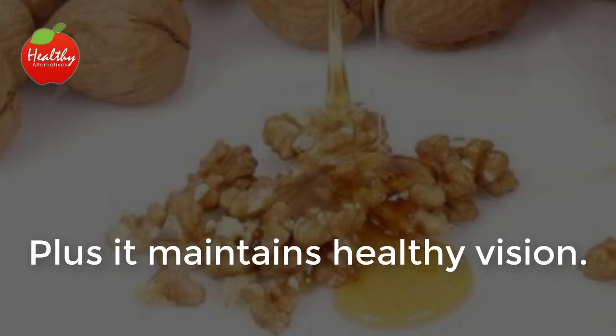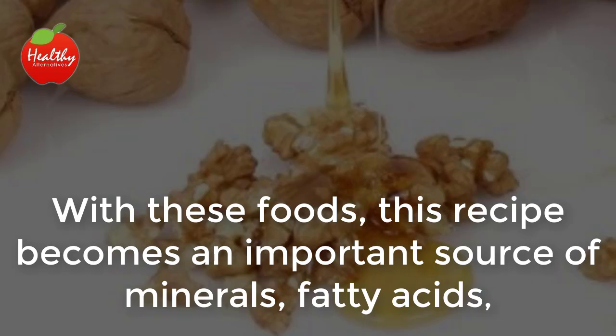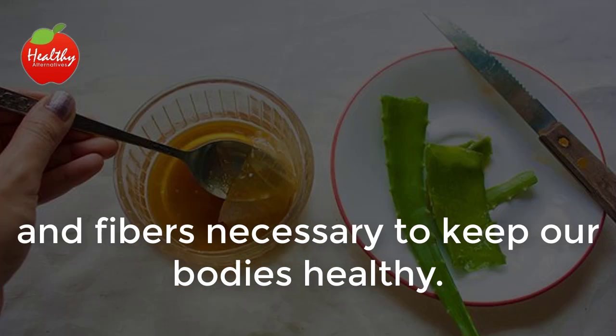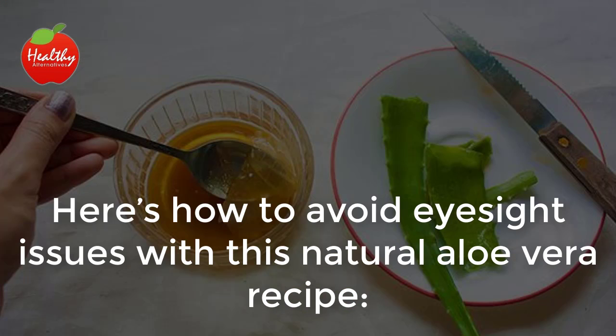Plus, it maintains healthy vision. With these foods, this recipe becomes an important source of minerals, fatty acids, and fibers necessary to keep our bodies healthy. Here's how to avoid eyesight issues with this natural aloe vera recipe.